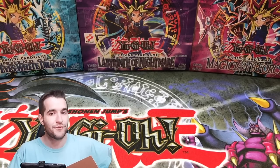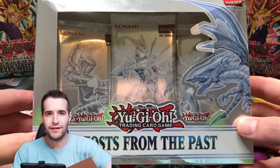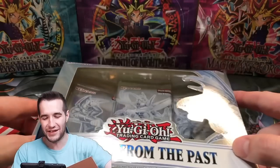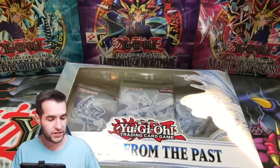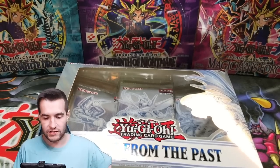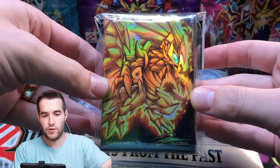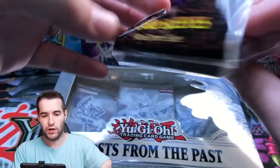First of all we have this — I'm really hyped about it. Ghosts from the Past. We said we were done but we're never done. We got Ghosts from the Past, three packs. Then we have a smaller box inside of the first box. It looks like some Winged Dragon of Ra sleeves — these are gonna be really cool. Winged Dragon of Ra, gotta love that.